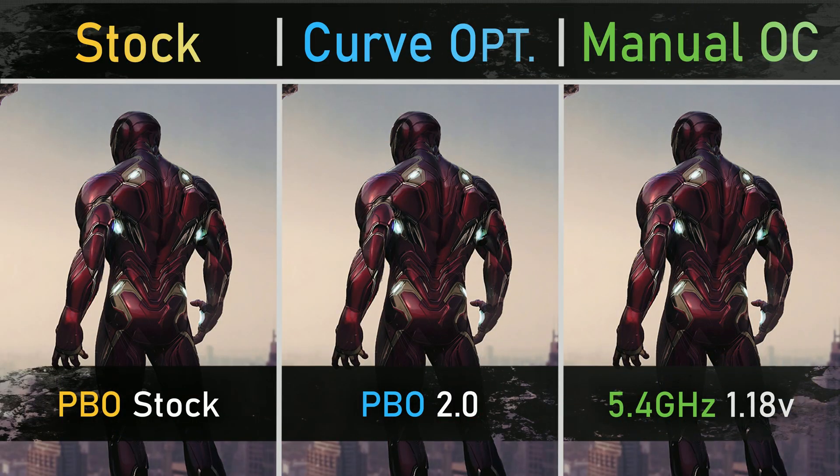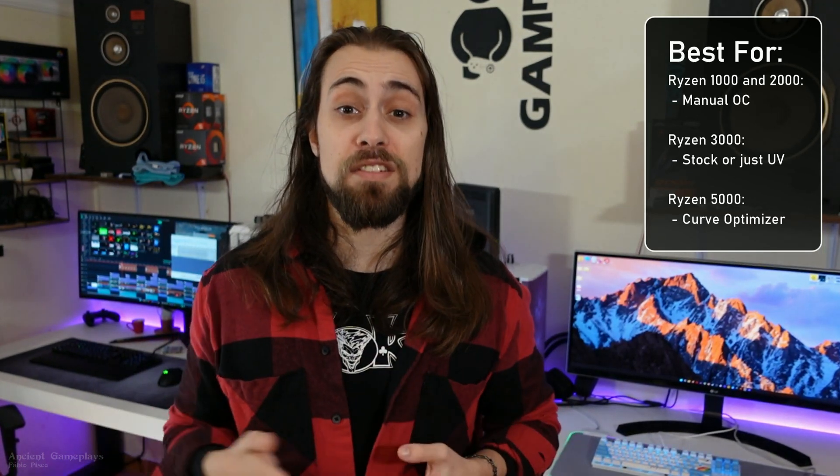Today's video is the first on my Ryzen 7 7700X, with tests of stock versus Curve Optimizer versus manual overclock — all cores overclocked to the same frequency with a static voltage. Manual overclocking has been top-tier for years, but once CPUs got really good boost frequency algorithms like PBO 2.0 or Intel's new algorithm, manual overclocking stopped being a thing. On Ryzen 3000 and 5000 series, manual overclocking was almost useless — you were way better using PBO or Curve Optimizer, or just leaving it at stock.